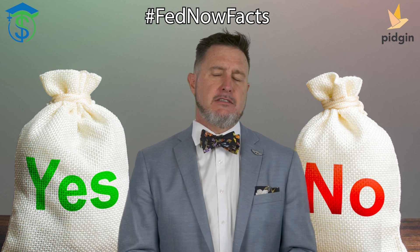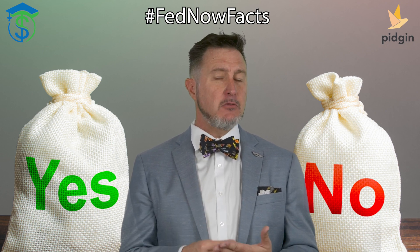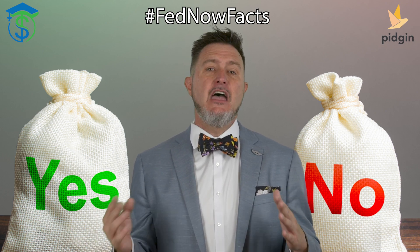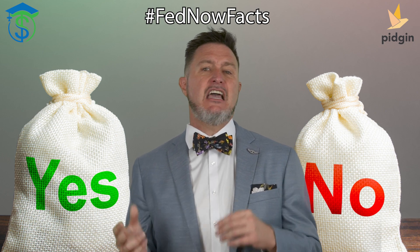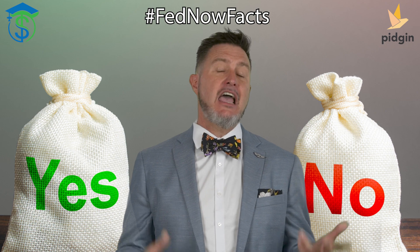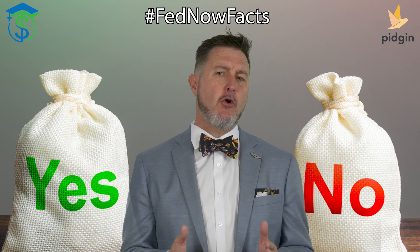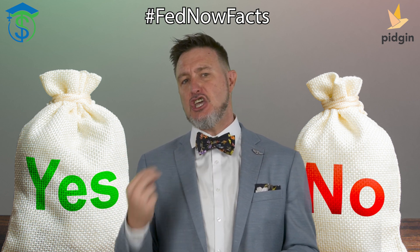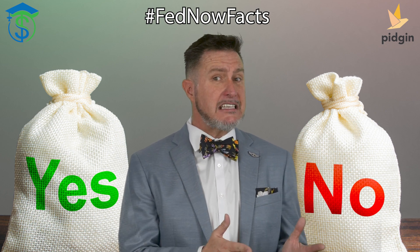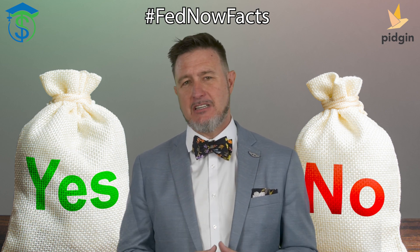First of all, the purpose. FedNow is a real-time payment system developed by the Federal Reserve Banks in conjunction with private industry and the public sector, to facilitate instant payments between banks and other credit unions and their account holders — both businesses and consumers — within the U.S. The CBDC, on the other hand, is a digital form of a fiat currency that is actually issued by a central bank. CBDCs can be used to replace cash or serve as a digital representation of cash. FedNow does not do that.